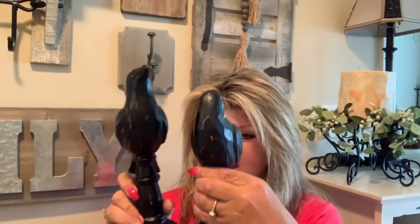At Hobby Lobby I also got two Halloween crows — they're a little creepy but perfect for my Halloween display. One is looking back and one is looking forward. One was $15.99 and one was $13.99, both 40% off. I also grabbed a set of placemats for my tablescape while I was there.